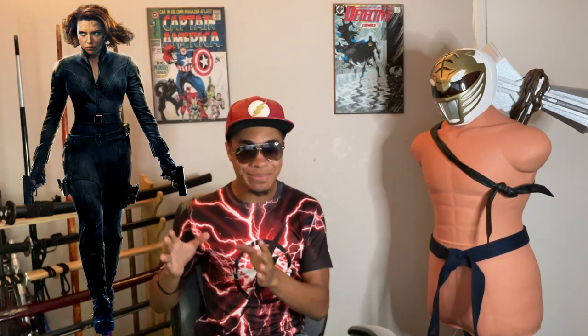Now, just before we get started, I want to set some ground rules here. We are only analyzing Black Widow from the MCU — not necessarily her comic or cartoon fighting style. So all you guys getting ready to start typing in the comments telling me how wrong I am: chill. It's not the comics. I'm not talking about the comics. So with that out of the way, let's begin.